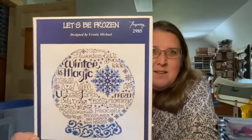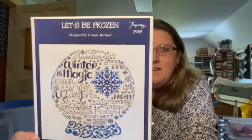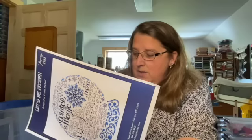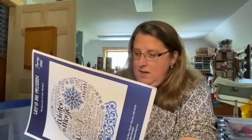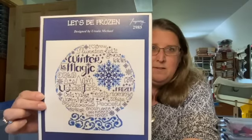This is another Ursula Michael — Let's Be Frozen by Imagining. I think that's really cute. If you do it on a 14 count it's only eight by nine and a quarter, and if you do it on an 18 count, six and a quarter by seven and a quarter — still a pretty good size. But I think that would be lovely to stitch. Maybe I'll be brave enough to get the metallics out for that too.